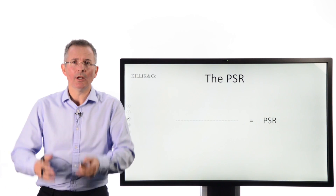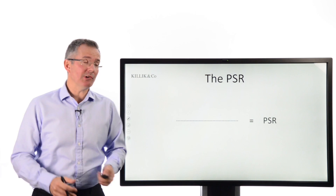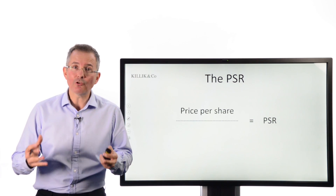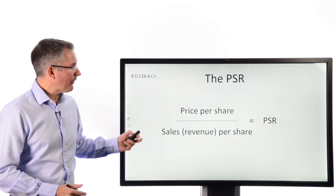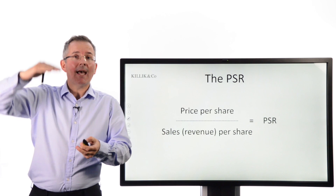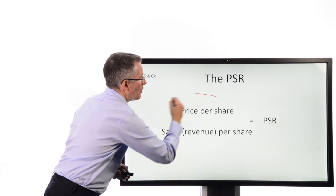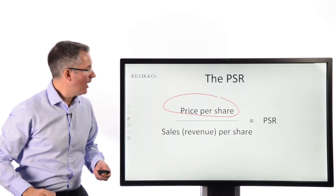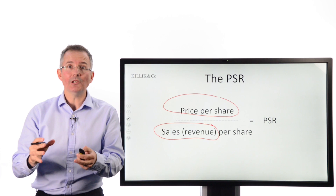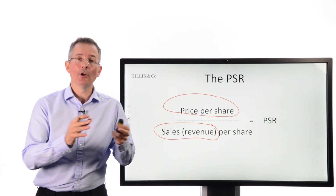If you're crunching the numbers, you would compare the price per share — the latest share price — to sales revenue per share. Or you could do it on a total basis: market capitalization compared to sales revenue for one year. Either way, that gives you the PSR, the price-to-sales ratio.